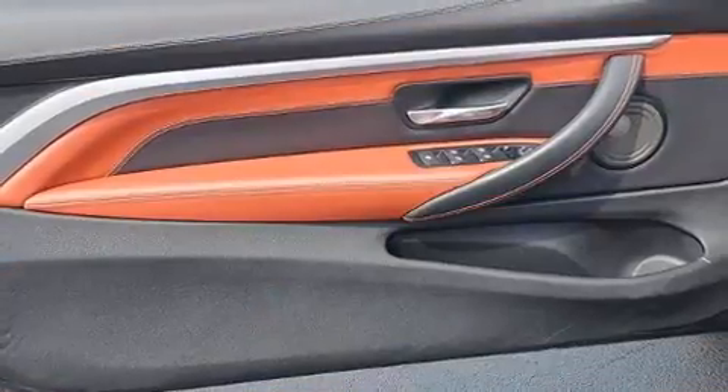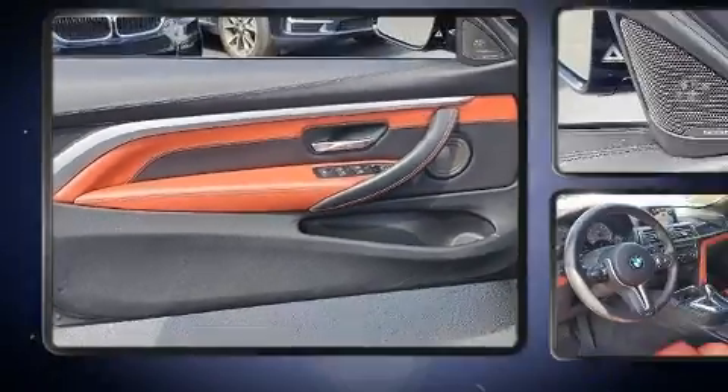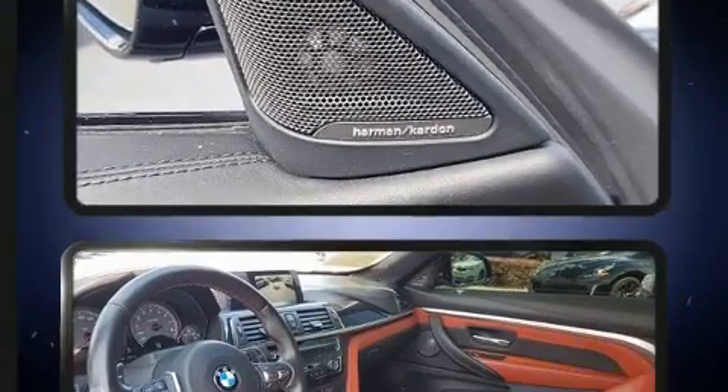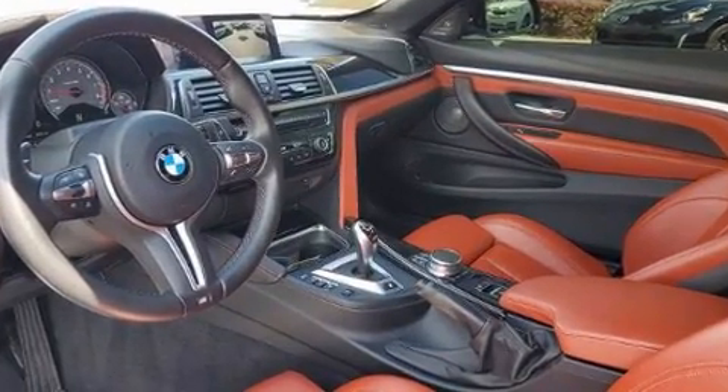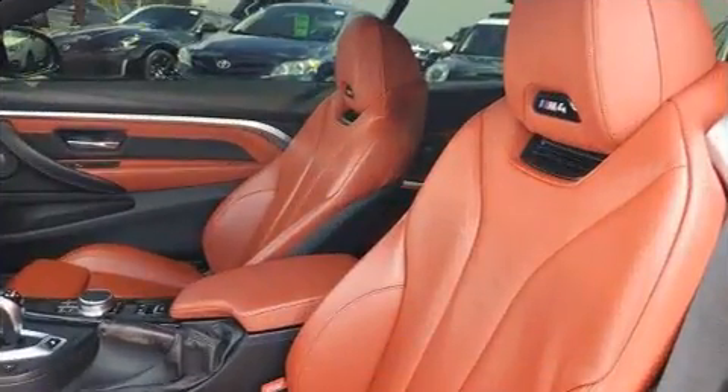All of the premium features expected of a BMW are offered, including front and rear air conditioning, a power convertible roof, and more. Everything is where it ought to be, from the dashboard controls to the door locks and window controls.